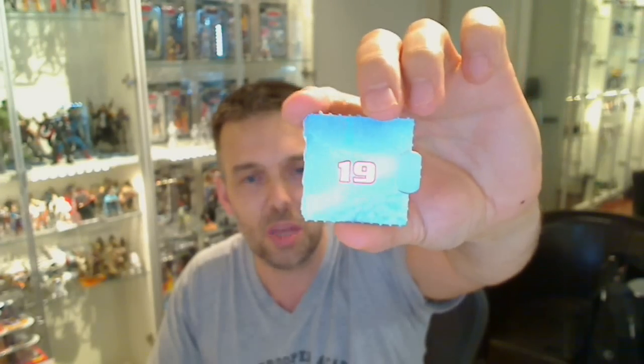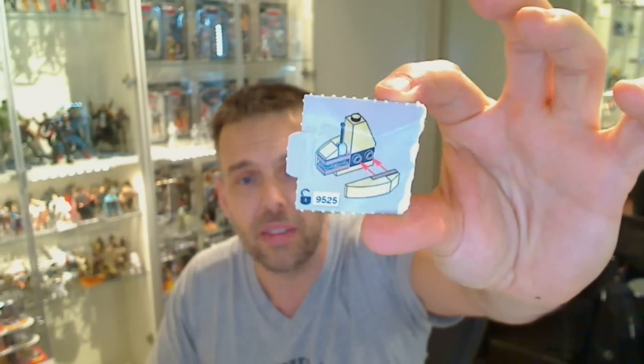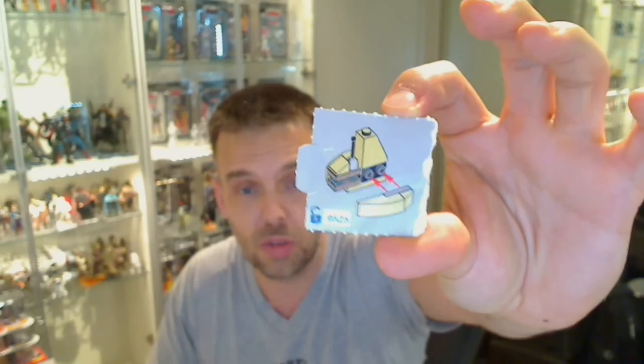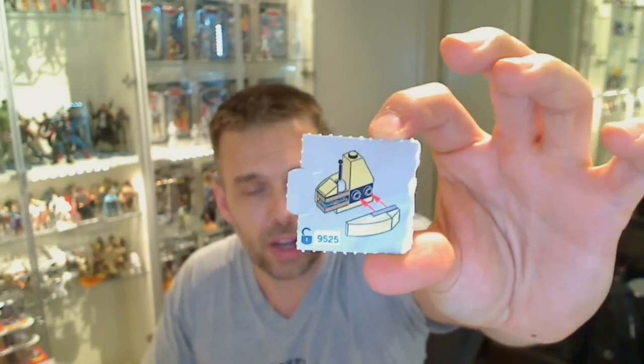Behind Door 19 is another slightly not great ship, which is a Separatist shuttle — I believe that's the exact name. Let me know if I've got it wrong. But at 9525, you'll see a little animation if you put that code on legostarwars.com.